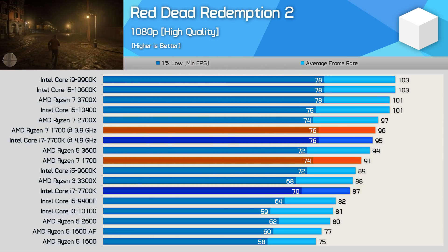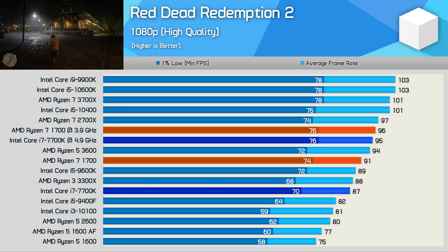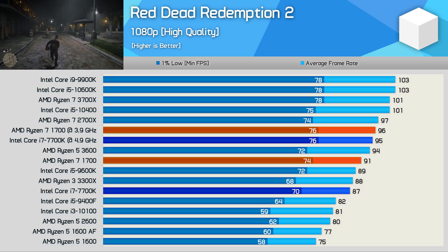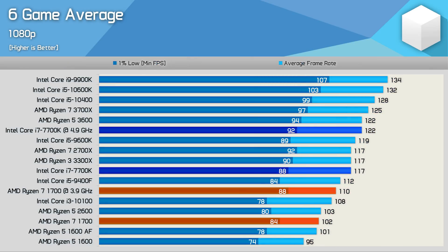Last up we have Red Dead Redemption 2, another demanding modern title. Again the 7700K proves that 4 cores with 8 threads is still enough to get the job done, but the Ryzen 7 1700 also proves that more cores can make up for a lack of clock speed if fully utilized. Looking at our 6-game average, CPUs such as the Ryzen 7 1700 are certainly better leveraged today compared to a few years ago, but we're not yet at a point where you'd consider the 7700K dead — in fact, quite the opposite, given highly playable performance in all games tested. It's also worth noting that we're testing at 1080p with an RTX 2080 Ti, so under more realistic gaming conditions the margins will be even smaller.